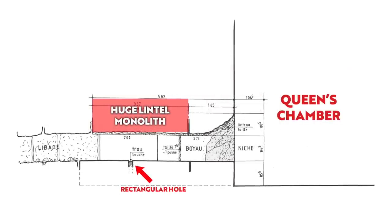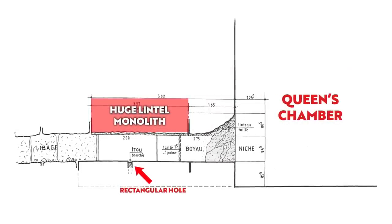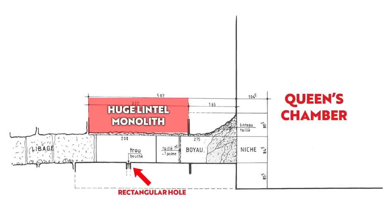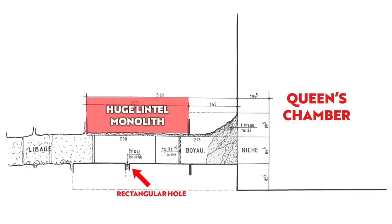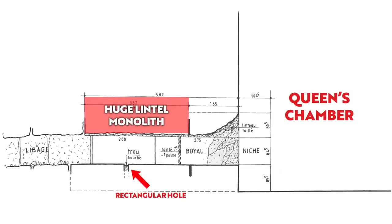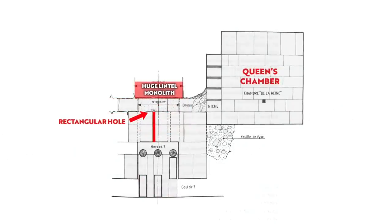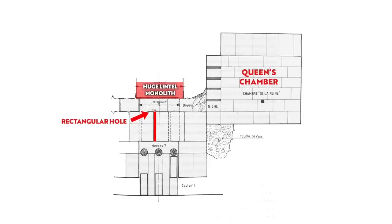Interestingly, directly above the rectangular hole there is a huge lintel block measuring 3.35 metres long, at least 2 metres wide, and 1.5 metres in height — a 20-tonne block of stone. In the conventional view of the Great Pyramid there is no need to have such an enormous block in this position. It must have architectural significance, and Dormien thinks it's all part of the portcullis system, which he estimates is around 4 metres below.